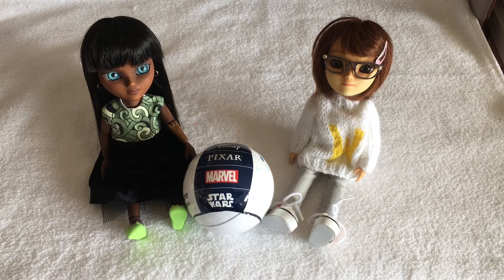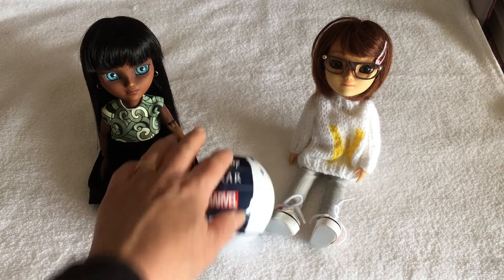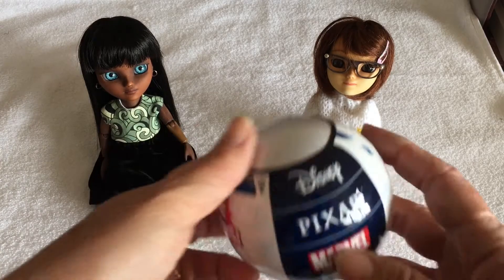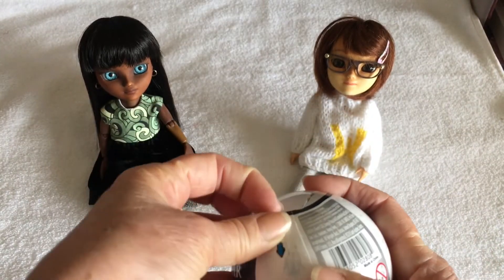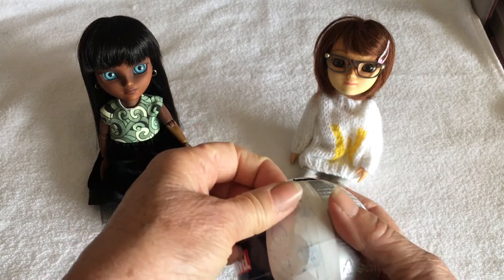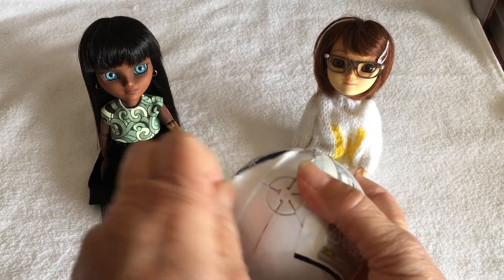Welcome to my channel! Today Wren has joined by Willow and we are going to open the Disney mini brands ball. Wren is then going to get Willow's offer to help Wren set up her room with some toys in it.